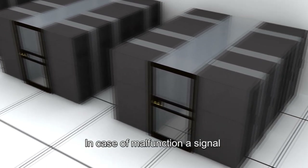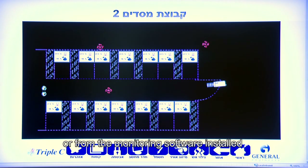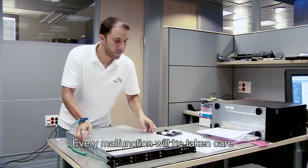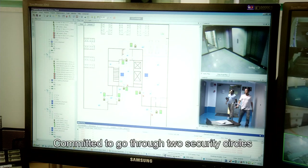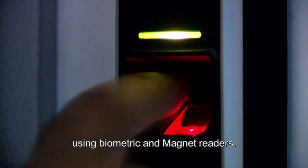In case of malfunction, a signal from one of the hundreds of detectors or from the monitoring software installed in the facility will reach the control room. Every malfunction will be addressed by the appropriate teams of technicians and service personnel, who must pass through two security circles using biometric and magnetic card readers.